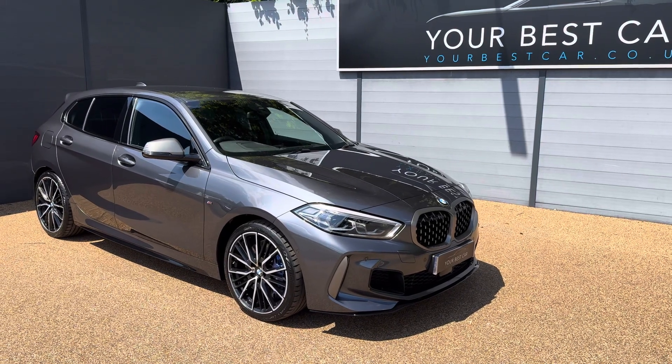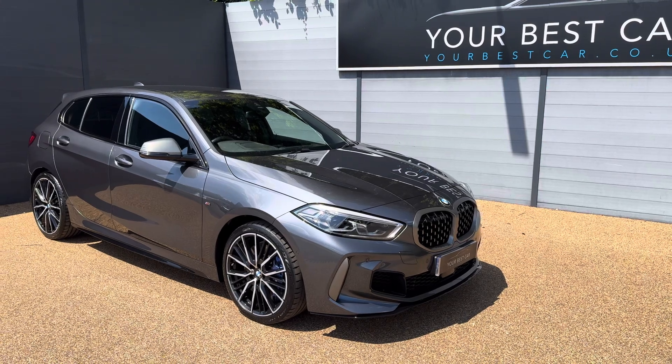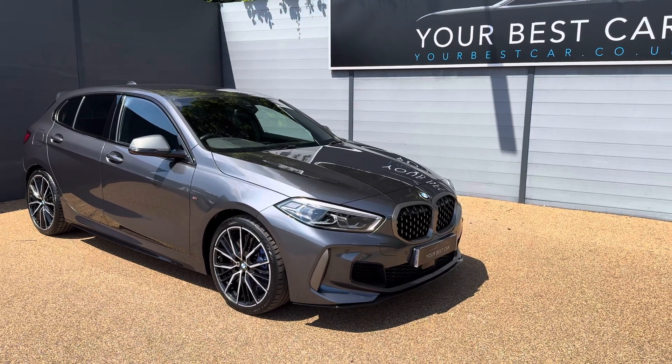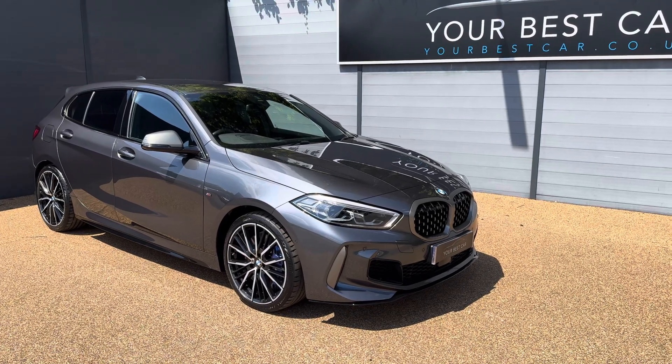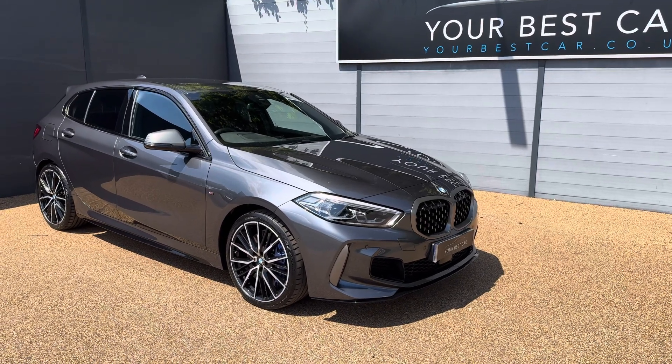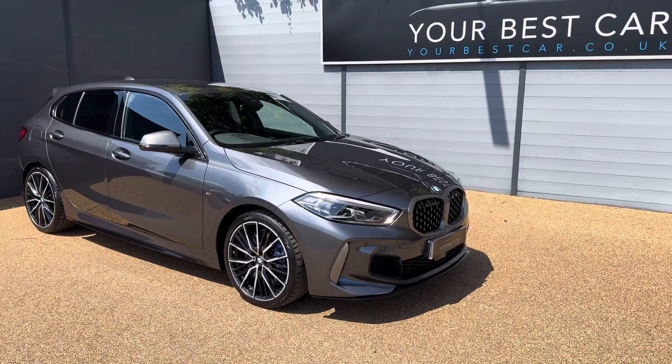Good afternoon from Your Best Car in Kent. My name's Jack, I'm from one of our two UK-based dealerships. We've got one here in Crownbrook, Kent, which is around 40 minutes on the train from London and around 10 miles from Tunbridge Wells. We also have another branch in Buckinghamshire near Marlow, and combined between both of our sites we have nearly 1,000 five-star rated reviews.